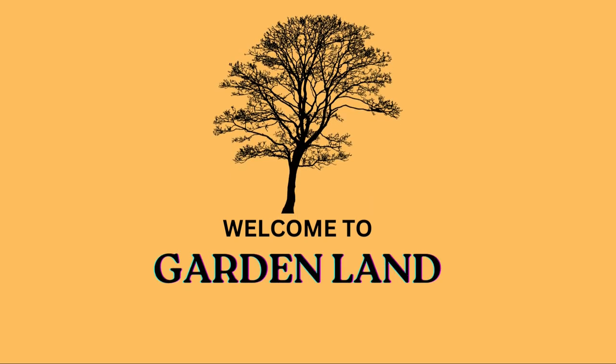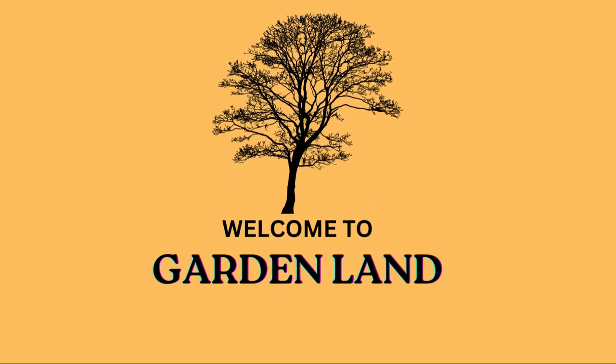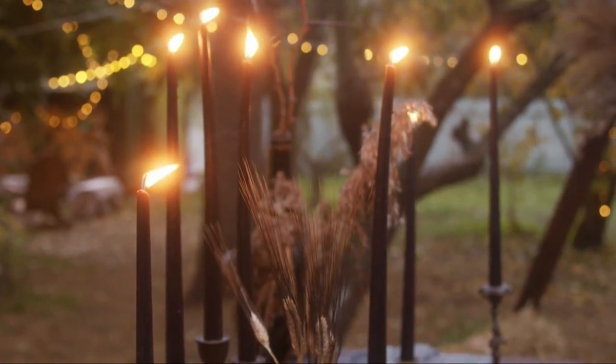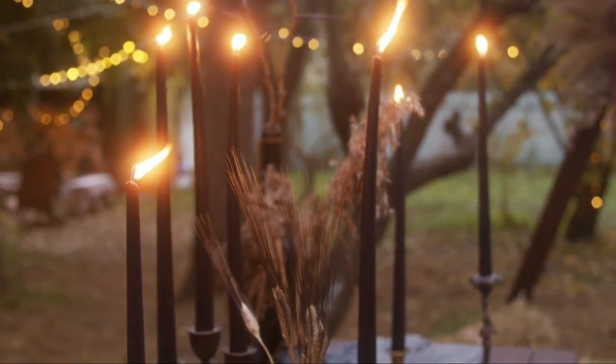Welcome to Gardenland, your ultimate destination for all things gardening and outdoor living. Whether you're a seasoned gardener looking for new inspiration or just starting your gardening journey, you've come to the right place.